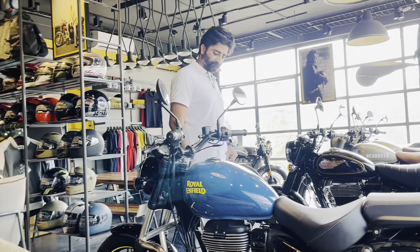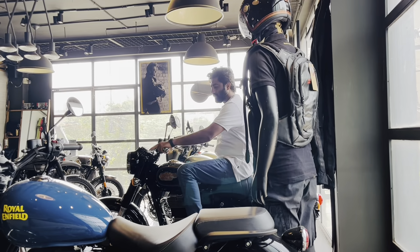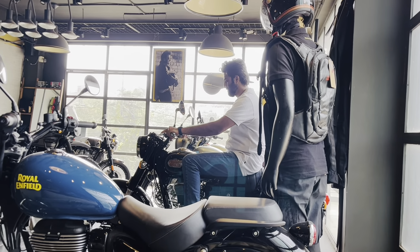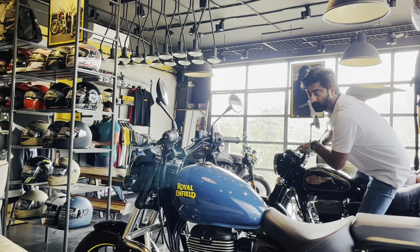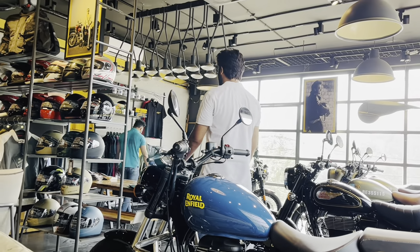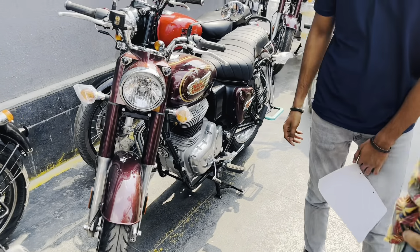Here, when we are checking out the collection, this is the second best option for the new standard. This is the standard variant. It has launched in a black color, and it has launched a new maroon or wine color, which is our personal favorite. And we have also booked it. So here all the bikes are checked out and we are going to see our bike.